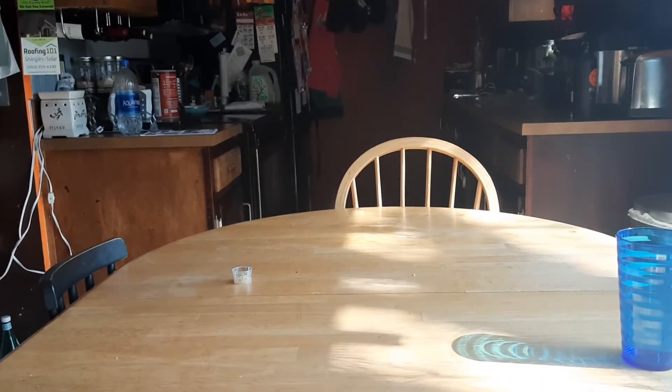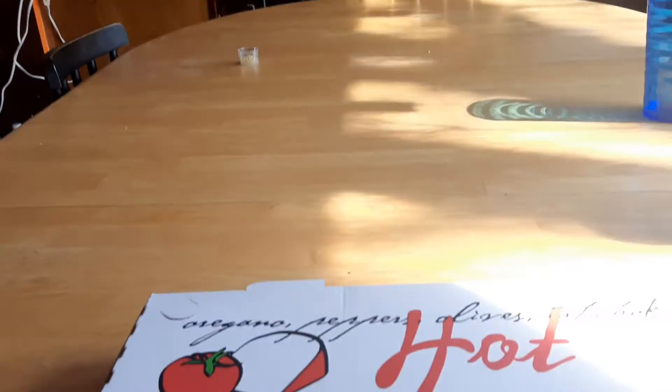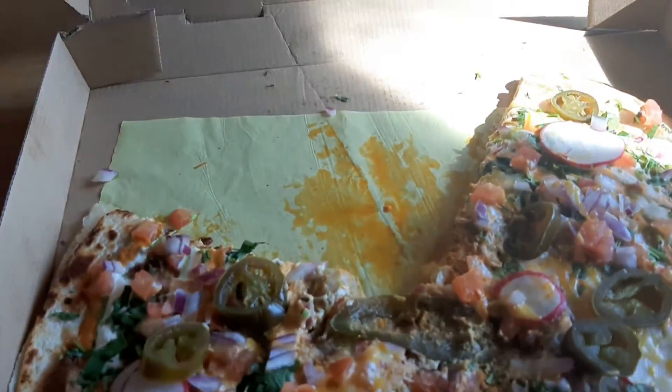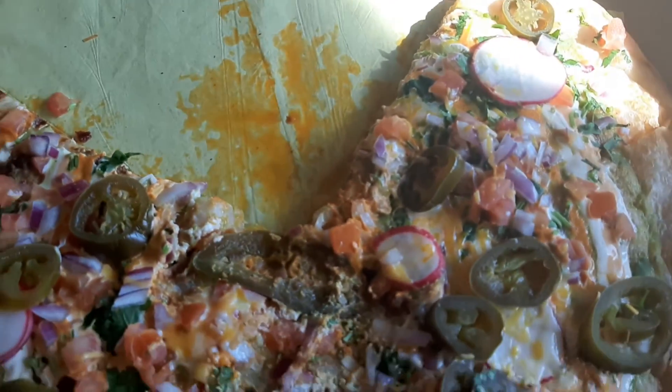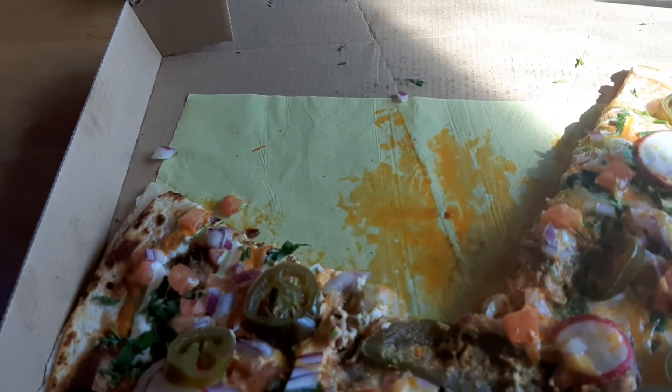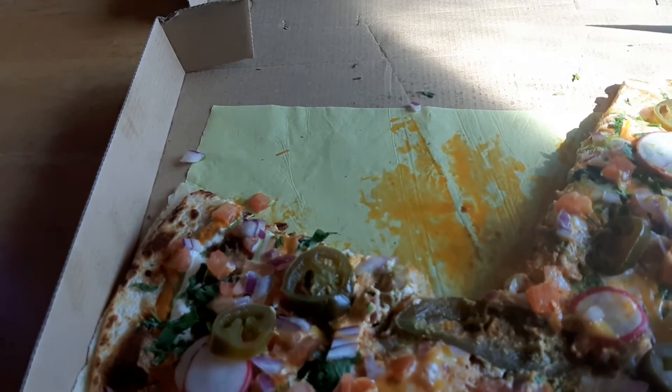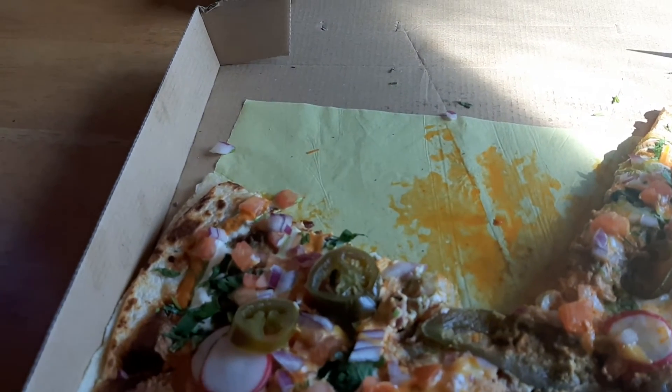Fun fact: Burrito Way has pizza — well, it's not really a pizza as much as it is a quesadilla. They call it a pizzadilla. I like to call it a quesadizza. You can order it with a bunch of other toppings.